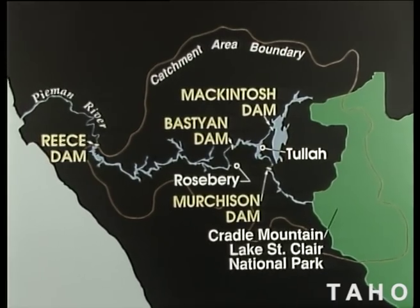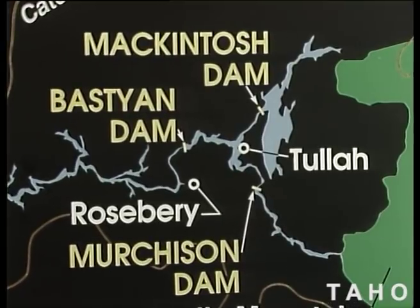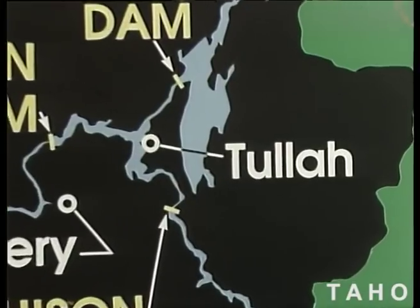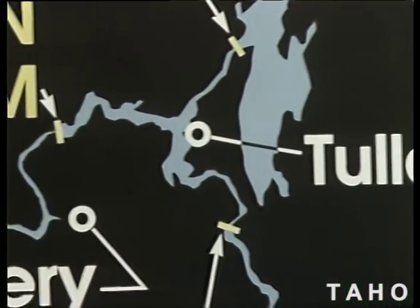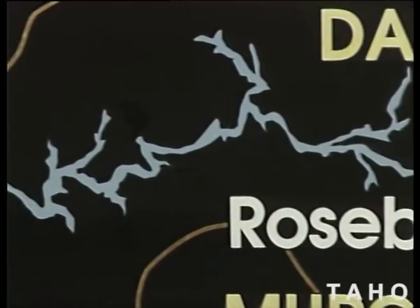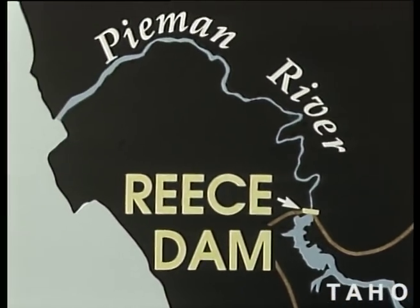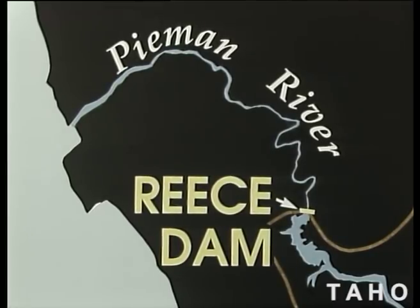The project would begin with two dams on the Pyman's major tributaries, the McIntosh and the Murchison, and a construction village at Tulla. An intermediate dam would be built above the mining town of Rosebury on the upper reaches of the Pyman River. Due west, in the dense bush that once belonged to the Huon Pine timber getters, work would begin on the key piece in the project — a dam to store the massive waters of the lower Pyman.